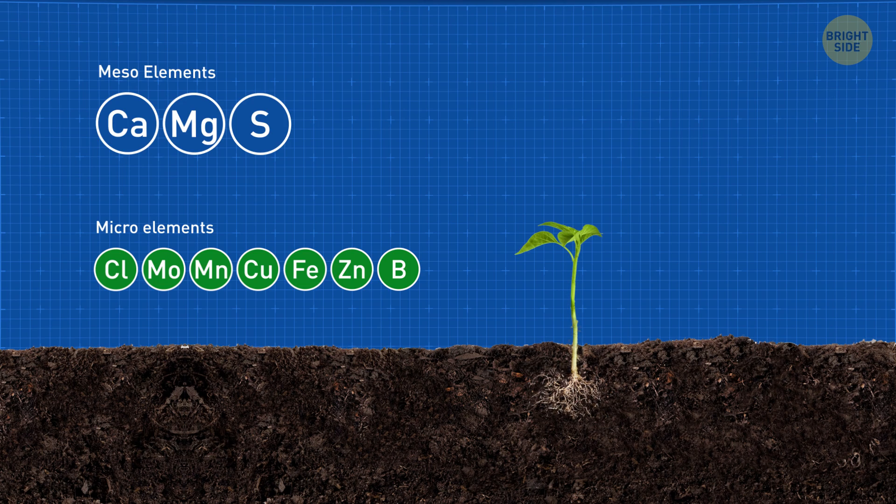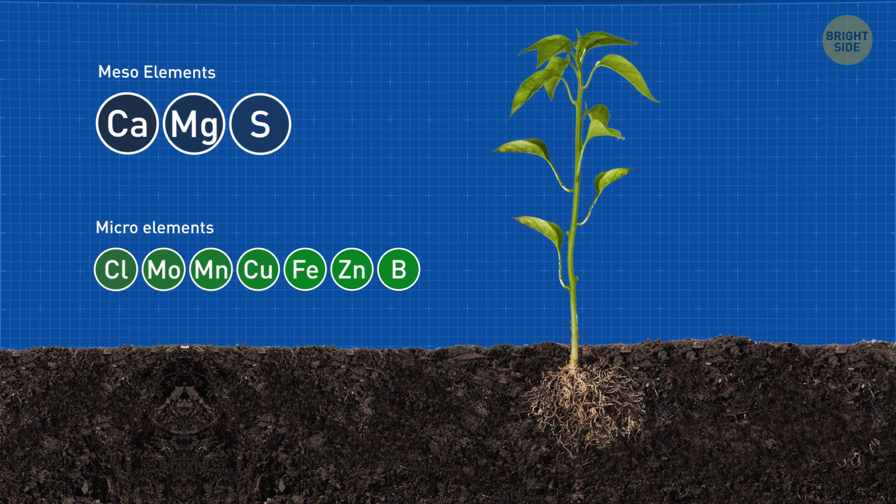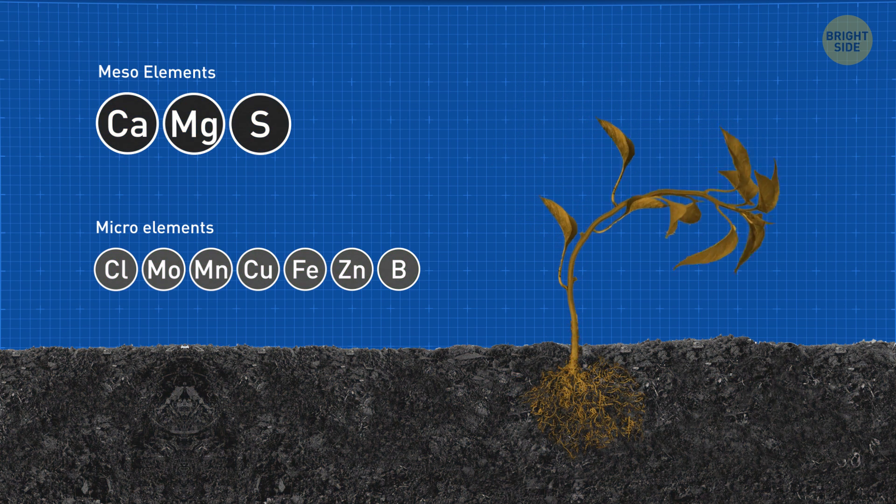They crossed their fingers, not knowing what would happen. The only thing they did know was that the lunar soil was too poor in nutrients to sustain any plants.